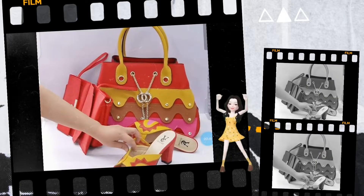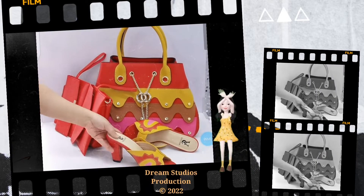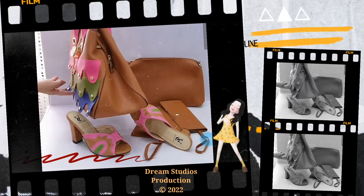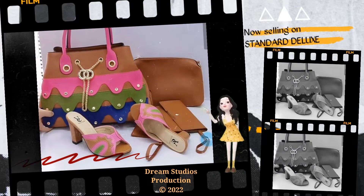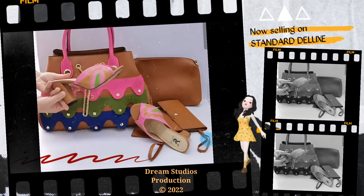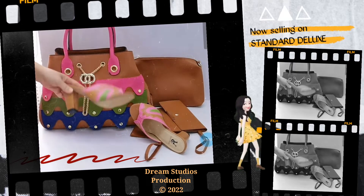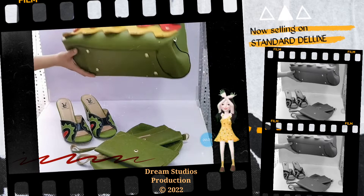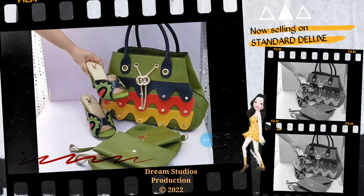Please note that you can also become a seller on Standard Deluxe Marketplace in three simple steps. 1. Sign up and create your online shop. 2. Fill in your shop name plus details and verify your shop. 3. Upgrade your shop package plan to pre-seller and you are done. Start uploading your product and start selling on Standard Deluxe.